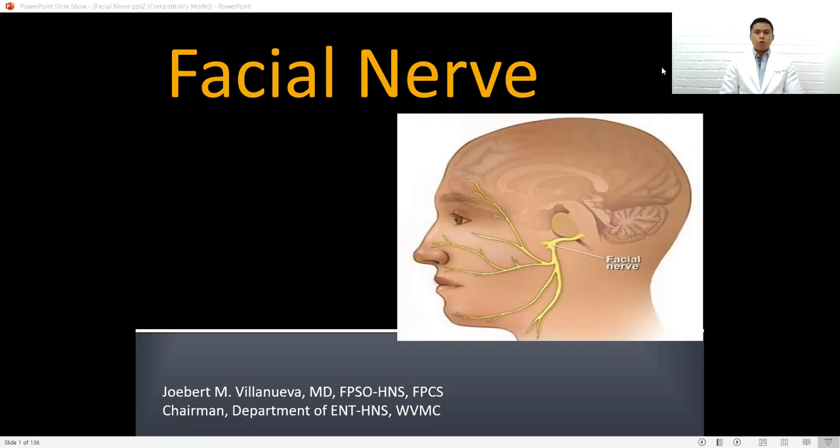Good morning, everyone. I am Dr. Jobert M. Villanueva, chairman of the Department of ENT Head and Neck Surgery at Costra Visayas Medical Center. I was given the task to discuss the facial nerve. The facial nerve is a cranial nerve given importance and its own chapter in our textbook, because this cranial nerve is usually associated in ENT procedures, namely ear surgery, excision of submandibular glands, and parotidectomy, to name a few.